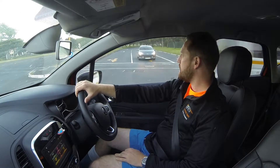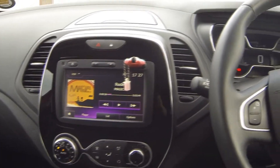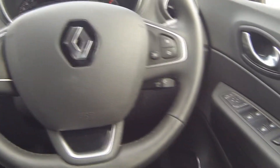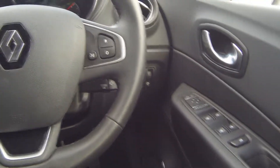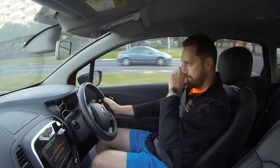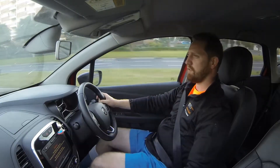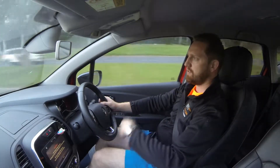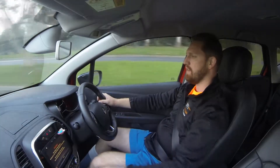Everything inside here — all the creature comforts you need. You've got cruise control, nav, Bluetooth phone connectivity, USB, AUX — all the stuff. You've got climate control, automatic light sensors, automatic rain sensors, keyless entry — just everything a modern car has. Stop-start technology, push-start button, keyless entry. It's everything you need in a car; it's just really up to date.